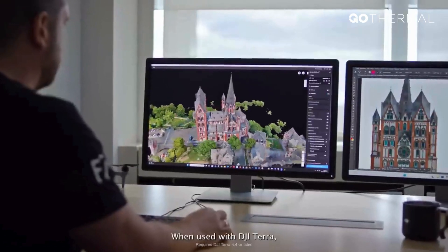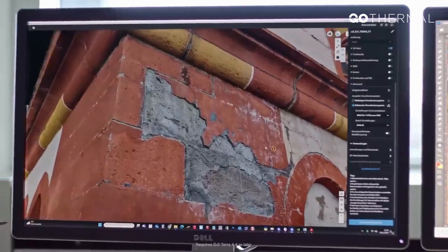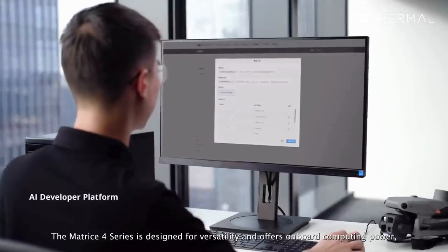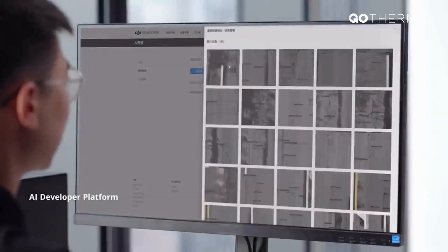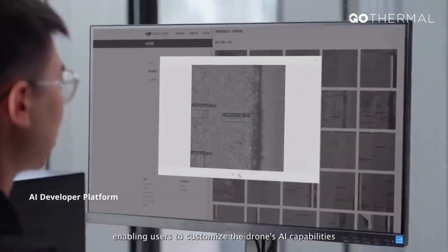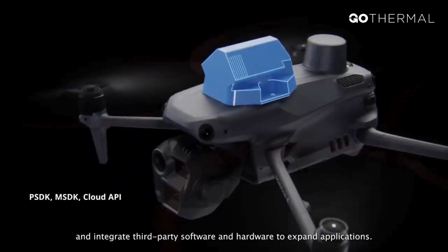When used with DJI Terra, it improves the accuracy for 3D reconstruction of detailed projects. The Matrice IV series is designed for versatility and offers onboard computing power, enabling users to customize the drone's AI capabilities and integrate third-party software and hardware to expand applications.